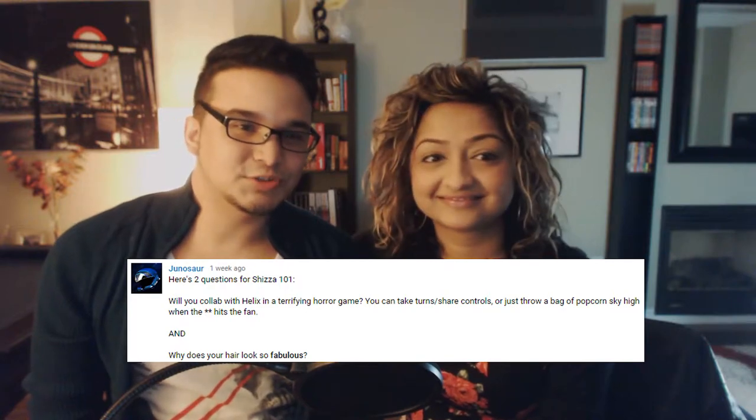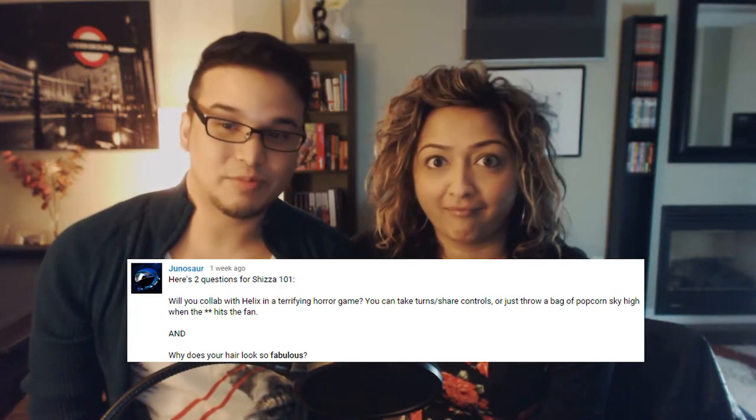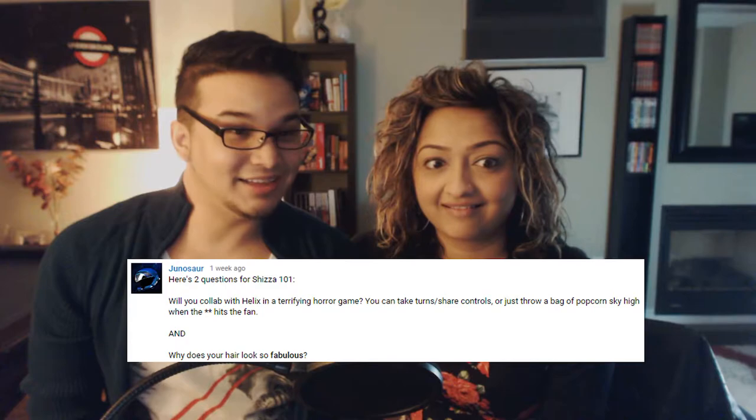Junasaur asked two questions for Shiza101: Will you collab with Helix in a terrifying horror game — you can take turns, share controls, or just throw a bag of popcorn sky high when things get intense — and why does your hair look so fabulous? Shiza responds: I'm going to take that as a compliment, thank you so much. Honestly my hair is like my accessory — if my hair isn't right, my day doesn't operate properly. So you've got to do the hair right. Thank you again for the compliment.